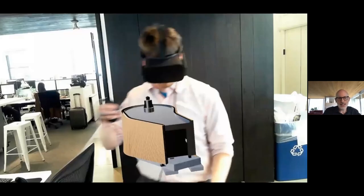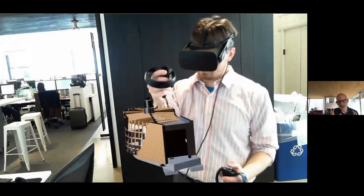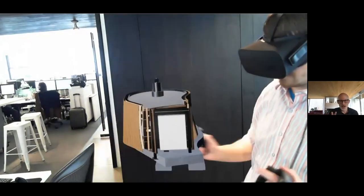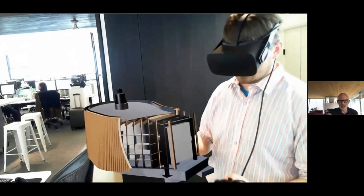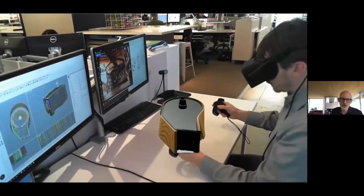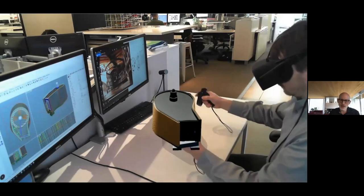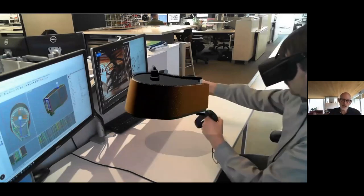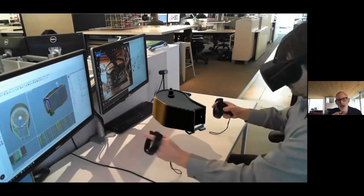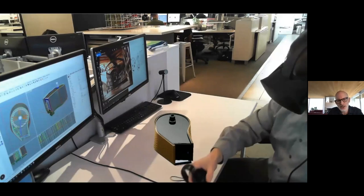We're also using AR and VR to interrogate these models in real time — taking the skin off and understanding all the different components. This is something we use in our office, and we're starting to see how we use it on the construction site. We've created a project portal that allows our clients and fabricators to actually access this information and collaborate in real time when challenging issues come up.